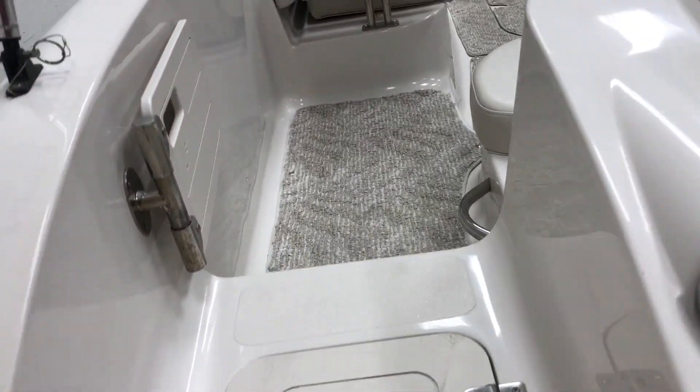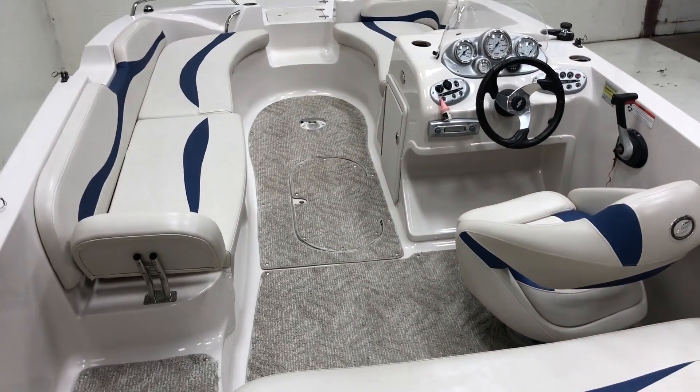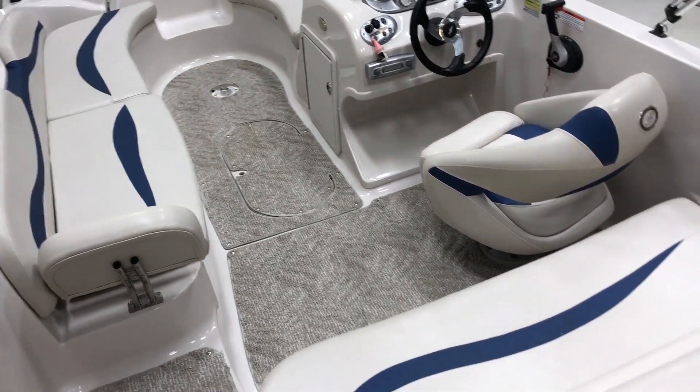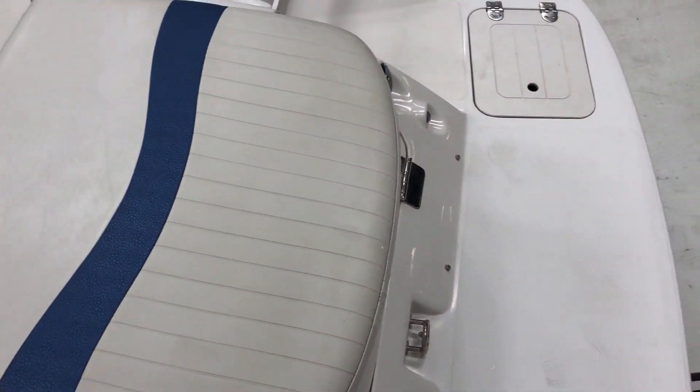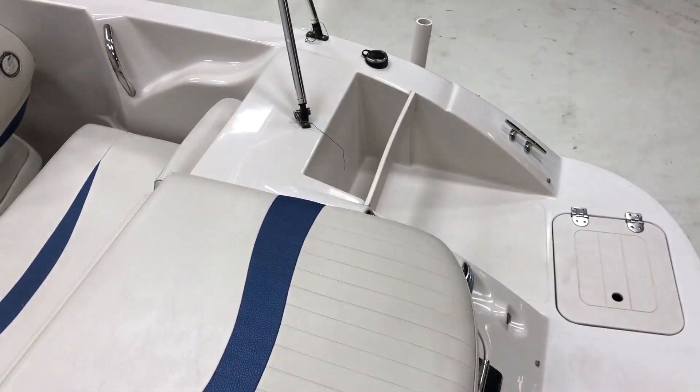Snap-out Berber carpet, in-floor ski locker. There's also storage — I'm supposed to put a pair of bumpers there.